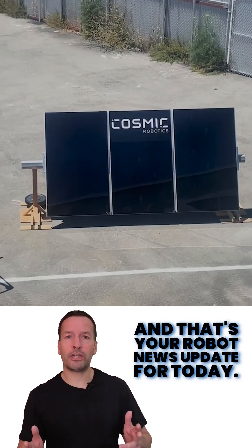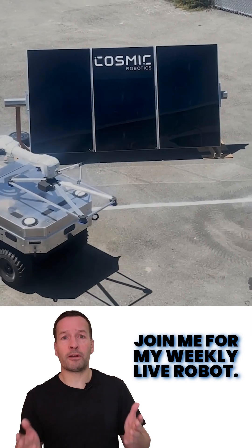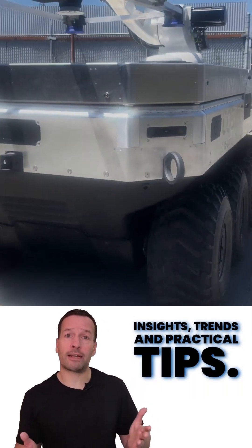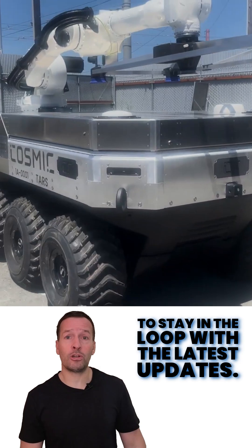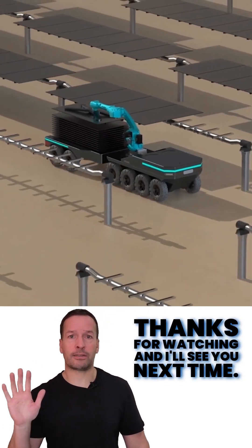And that's your robot news update for today. If you're curious about how robotics can transform your business, join me for my weekly live robot-optimized workshop — it's packed with insights, trends and practical tips. Don't forget to subscribe to the channel. I'm RoboPhil from Robot Philosophy. Thanks for watching and I'll see you next time.